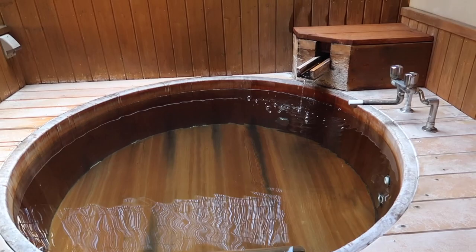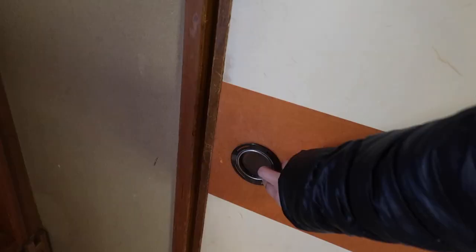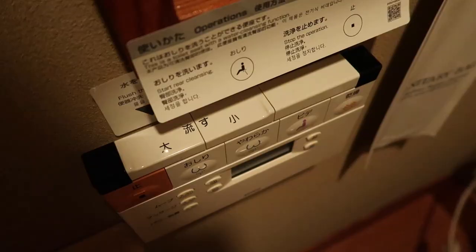We couldn't watch anything because all the channels were in Japanese. The worst part is that the shower is outside — if it's winter, I can see it being really cold to shower outdoors. This is the entryway into our room. The bathroom is here. I love Japanese toilets — they are so efficient. You rinse your hands after using the restroom and the gray water falls in to be saved for the next flush. I want one of these at my house.